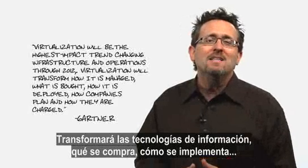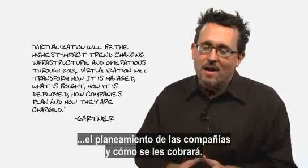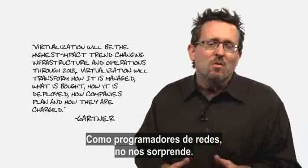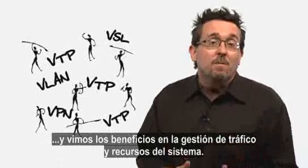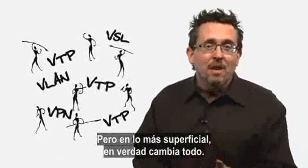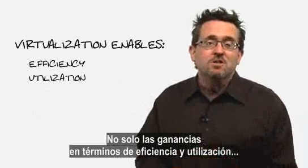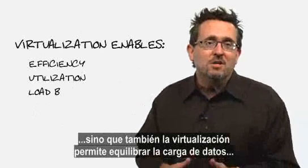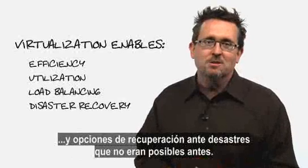It will transform how IT is managed, what is bought, how it is deployed, how companies plan, and how they are charged. Now really, as networkers, we're not surprised. Virtualization has been in our blood since we configured our first ISL VLAN and saw the benefits in traffic management and system resources. But at the upper layers of the stack, it literally changes everything — not just huge gains in efficiency and utilization, but virtualization enables load balancing and disaster recovery options that were never possible before.